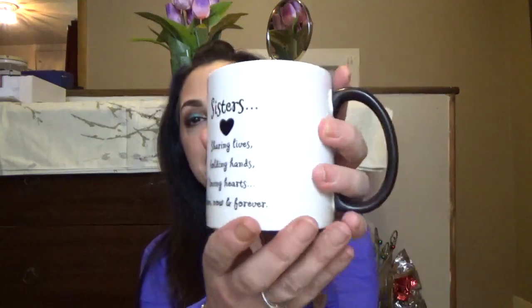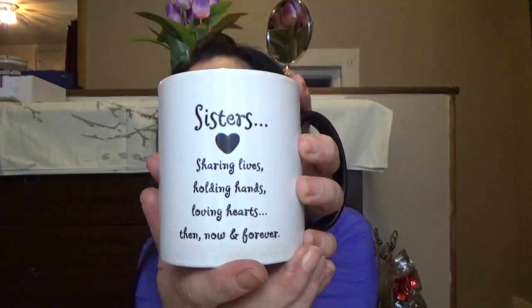Coffee time! Should I share my mug today? This is a mug given to me by one of my sisters — it has our names on it and says 'Sisters, Sharing Lives, Holding Hands, Loving Hearts, Then, Now, and Forever.' Isn't that a cute mug? And of course, it has coffee in it. If you're new to my channel, I am a coffee addict — I kind of have coffee in every video.